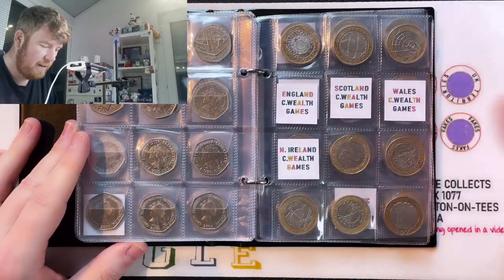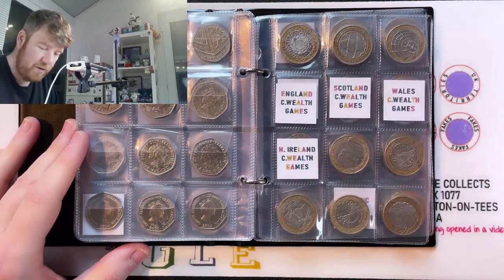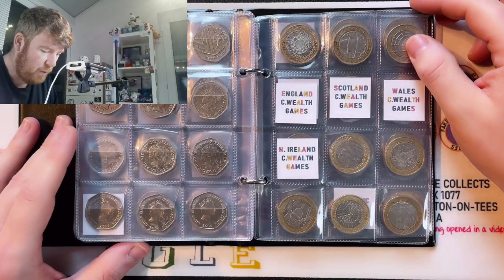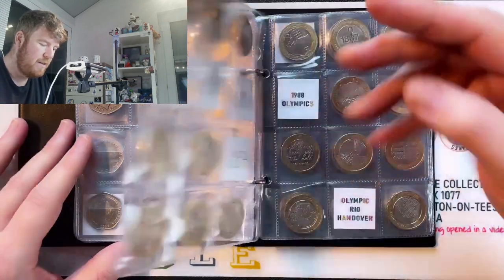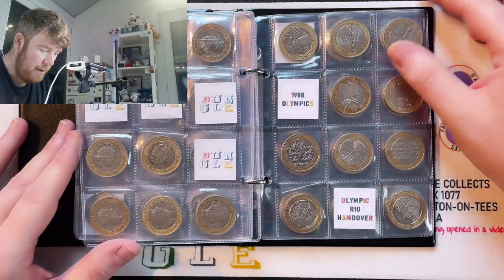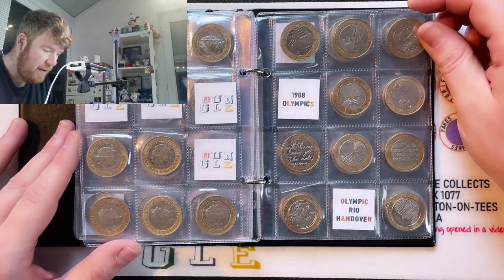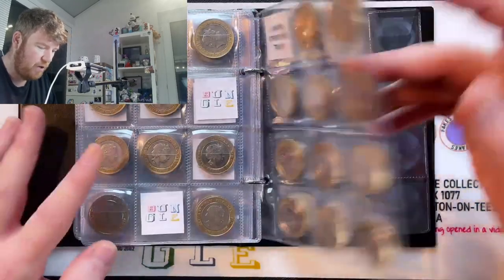I haven't done £2 for a little while, and the £2 hunts that Lady M and I do together are gone for a while. But don't worry, the Bungle book — the silver book — is still available. Still the four rarest coins: the Commonwealth Games, the Olympics from 2008, but the 1908 Olympics, Rio Handover, and the London Underground Train.